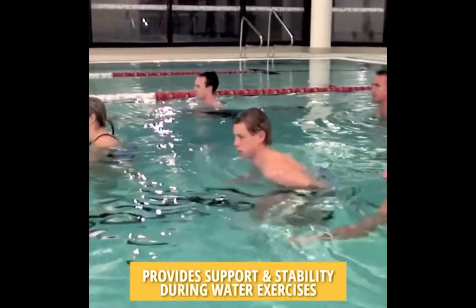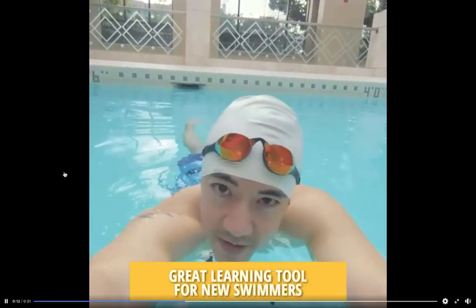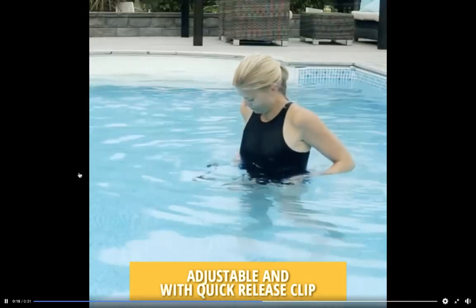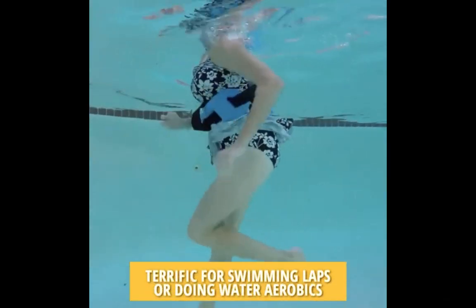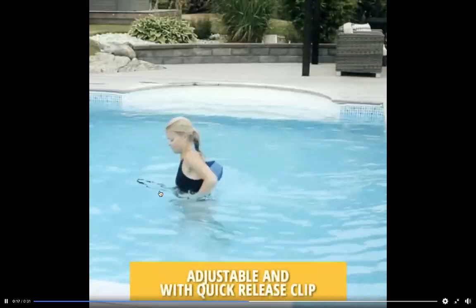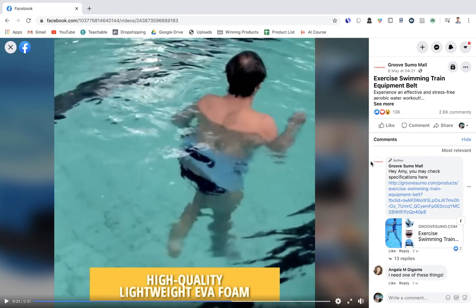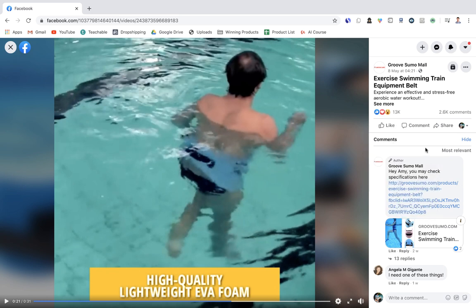The next product is a slight innovation on a normal kids' float — you wrap it around your child and it keeps them floating more easily in the pool. It's great for people learning to swim. As lockdowns ease and swimming pools and beaches start to open, this is a great product to introduce now because people are desperate to get out and enjoy their lives again. The ad launched May 8th and already has thousands of likes, comments, and shares.